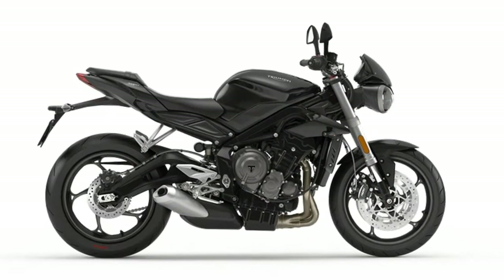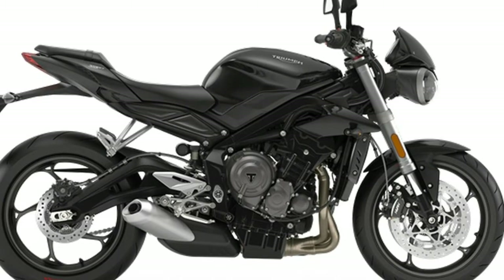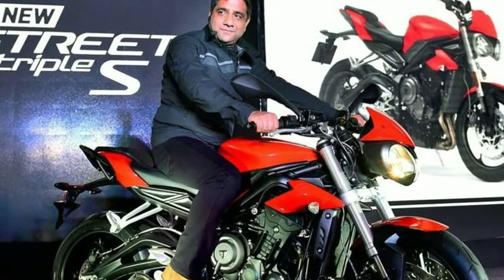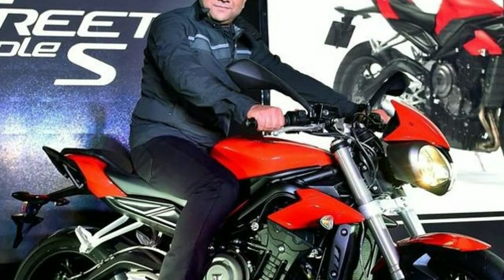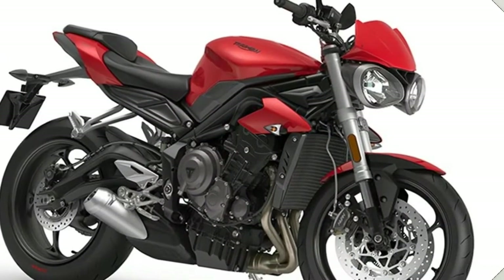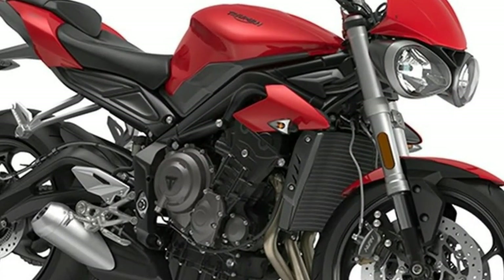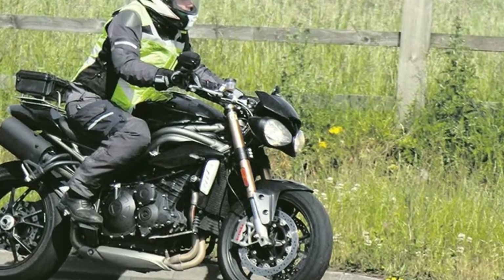The Street Triple Range. The approach to our Roadsters is simple: if it doesn't enhance the power, handling, feel or sound of the bike it doesn't go on it. If it does, it goes on the bike in precisely the right place. As a result, Triumph Roadsters have a Street Fighter look that's muscular, hunched forward, mean and aggressive, because that's what they are — unadulterated, focused, engaging sports bikes for the street.